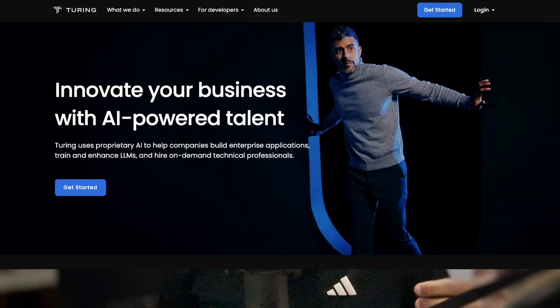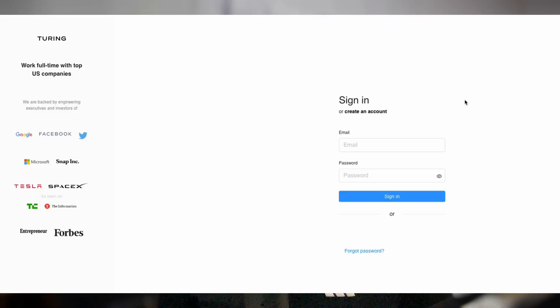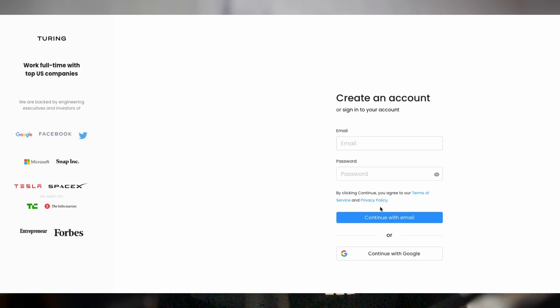Right, let's kick things off with the first step, which is signing up on Turing's platform. Head over to Turing's website and click on the login and then the 'for developers' button. From here, if you already created an account in the past just log in, or click on 'create account' to sign up if you're going there for the first time.